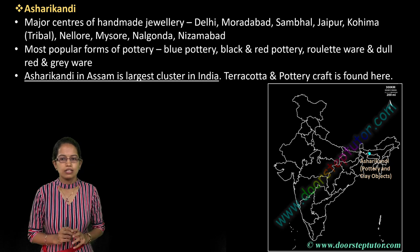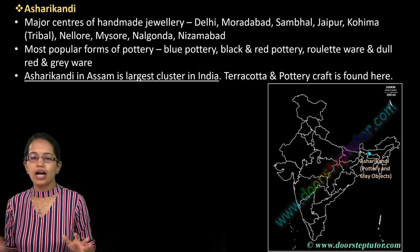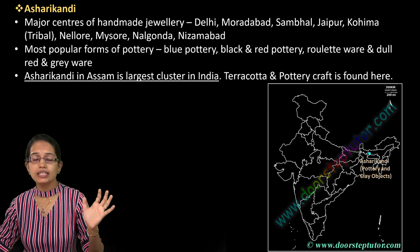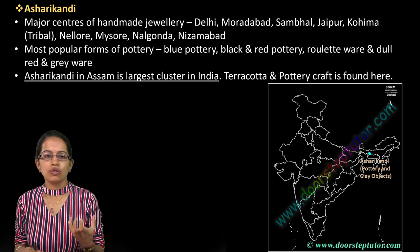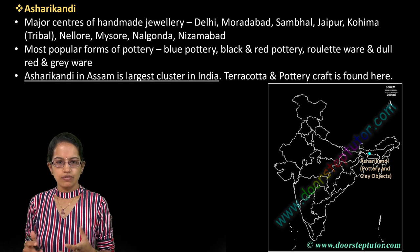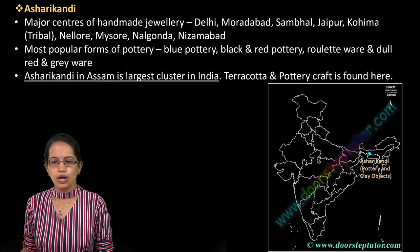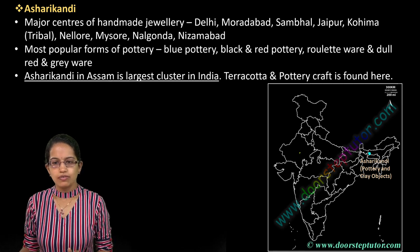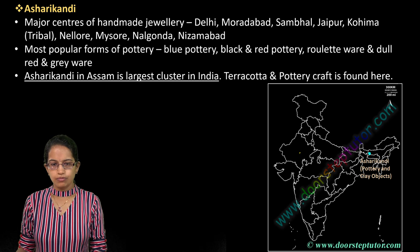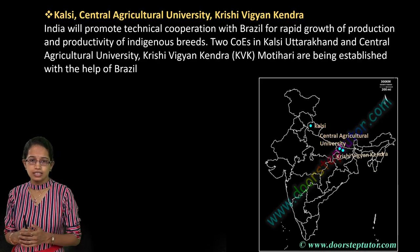Akshari Khandi is the location mainly known for pottery and clay work, and it is one of the biggest clusters in India, located in Assam. Akshari Khandi is very important. Other major centers for this craft are spread across India — including Kohima in Nagaland, Jaipur in Rajasthan, and Sambhal, Muradabad, and Delhi.